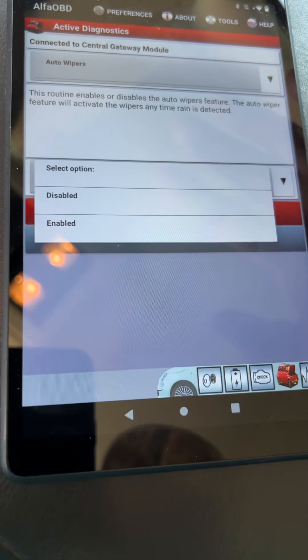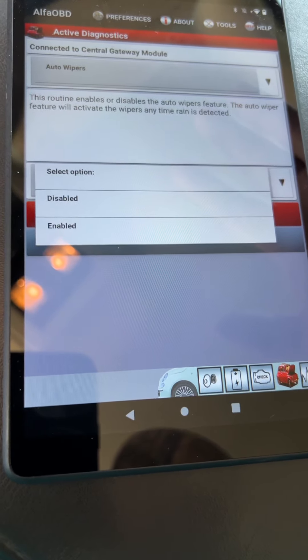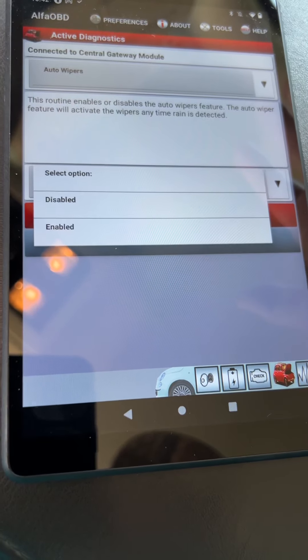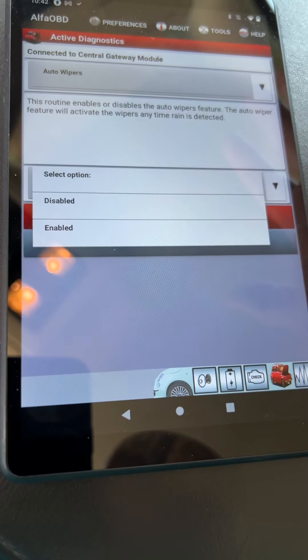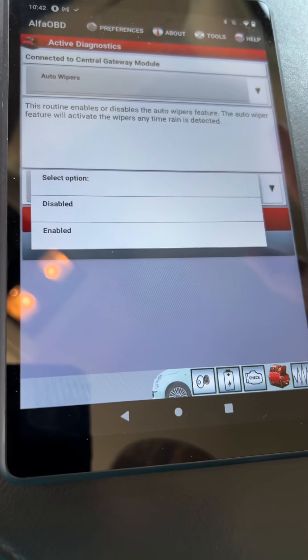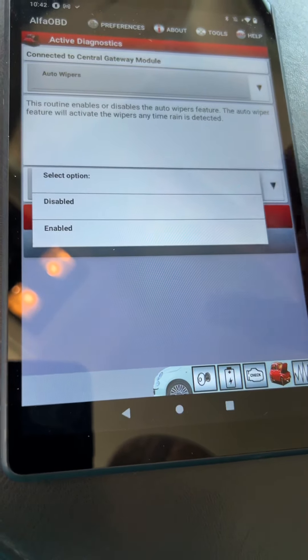For some reason, mine was enabled — no idea why. Mine worked fine for 10 years. I don't know if the first time I hooked up Alpha OBD it changed it, but I found this, hit disable, and that fixed it.